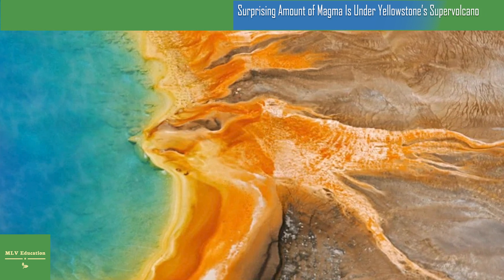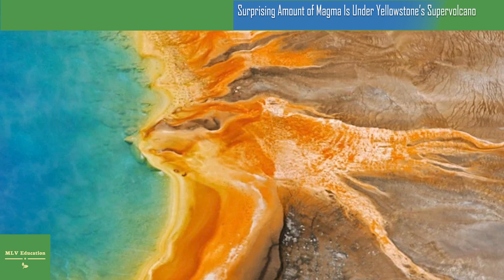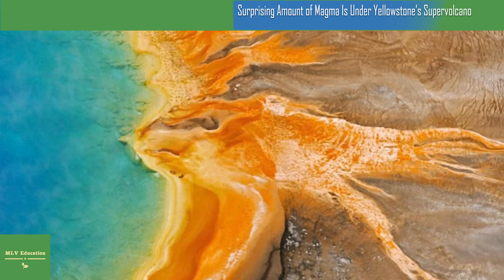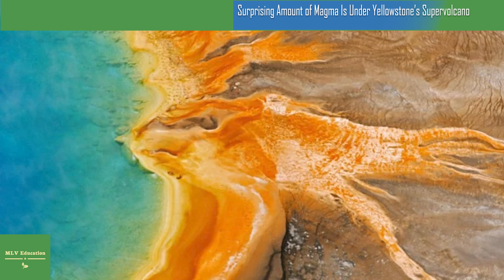Two large reservoirs full of magma exist beneath the Yellowstone caldera — one that's about 3 to 10 miles beneath the surface, and another that's 12 to 30 miles below ground. Based on previous research, scientists thought the shallower reservoir was mostly solid, with just 5 to 15 percent melted rock.